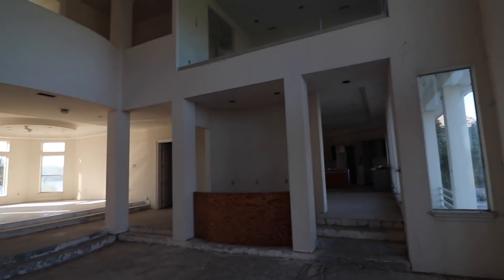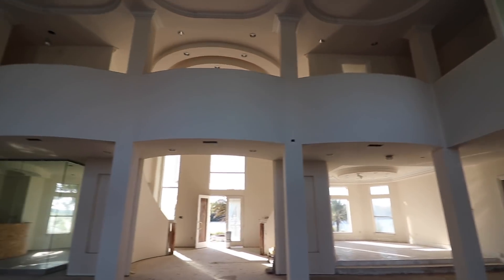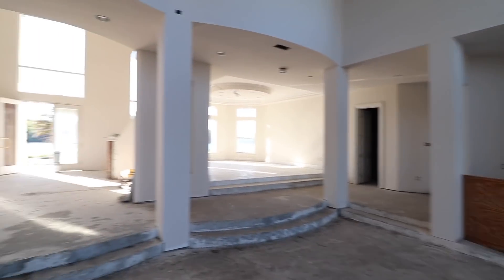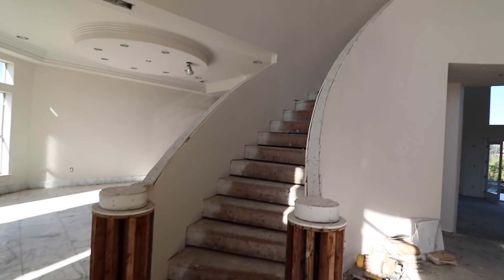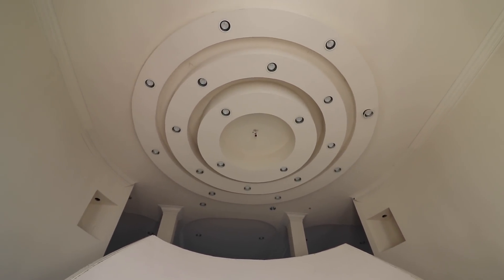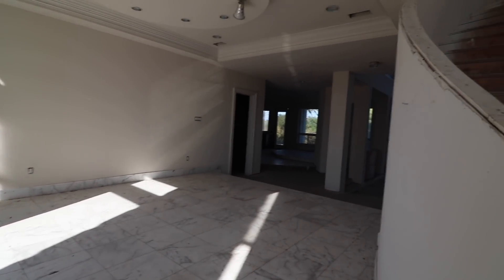Just walking in, man — holy crap. This place is nice. So this is the living room area of the house. Got a double staircase — beautiful double staircase. I can imagine like a huge chandelier looking down from that. And then we got marble flooring as we walk up here.